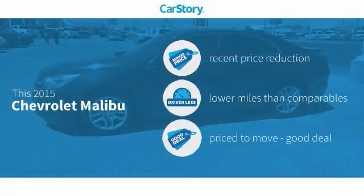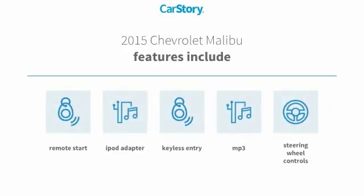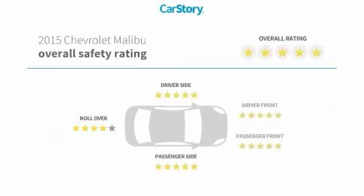Car Story research indicates this vehicle as having a recent price reduction, low miles, and a good deal. Features also include remote start, keyless entry, iPod adapter, steering wheel controls, MP3, and has been listed as an IIHS top safety pick with these ratings.